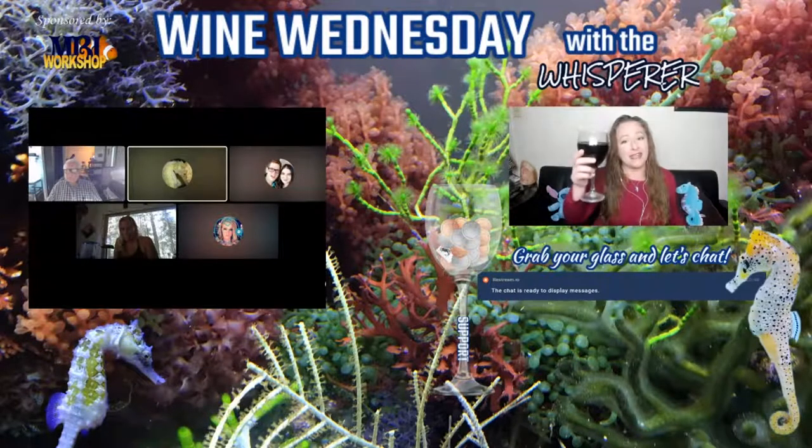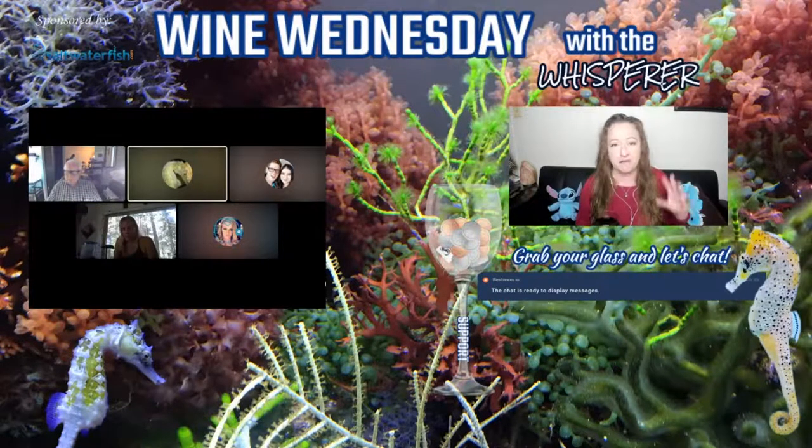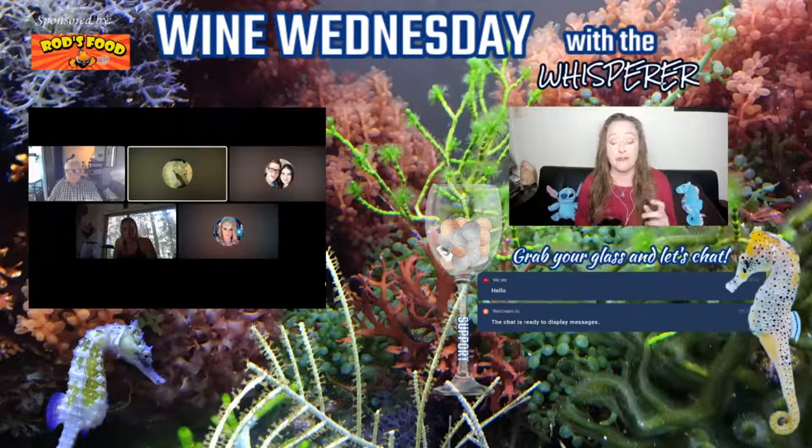Happy Wine Wednesday, everyone. Apologies for starting late. I've already explained to the people in the room — having some leg swelling trouble, and I was soaking in some Epsom salts and lost track of time. So my apologies. But I've got wine in hand, and I'm here with all of you to talk seahorses. And tonight's topic is maintenance.